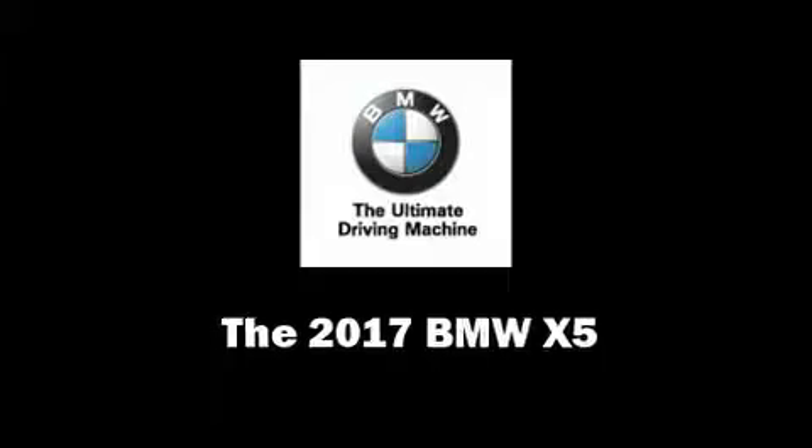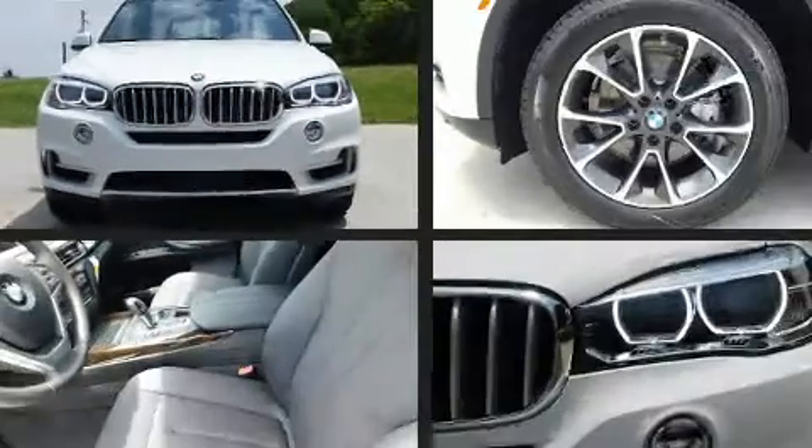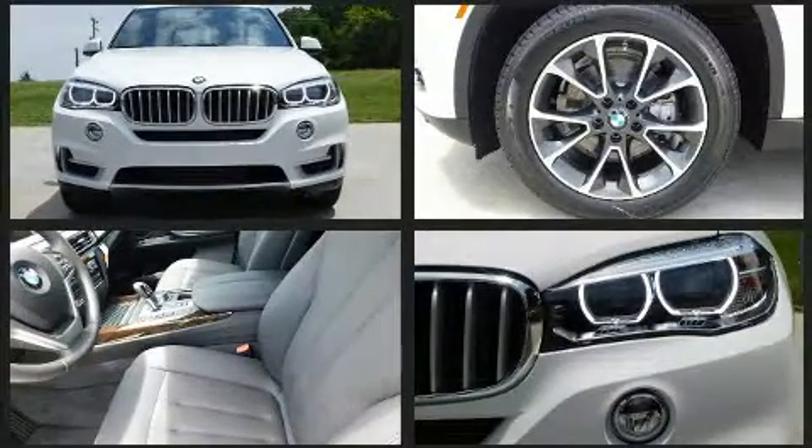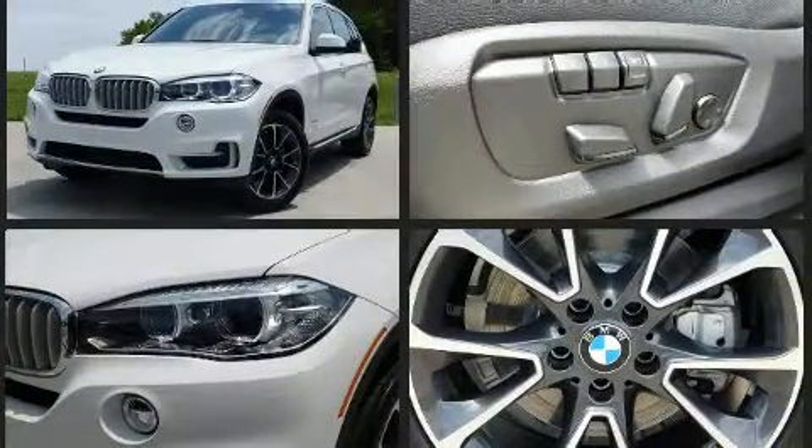Take command of the road in the 2017 BMW X5. It features all-wheel drive versatility, an automatic transmission, and a three-liter six-cylinder engine. A turbocharger is also included as an economical means of increasing performance.